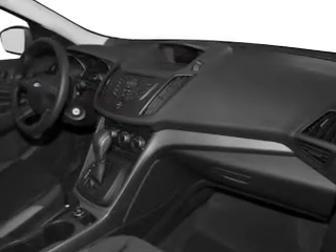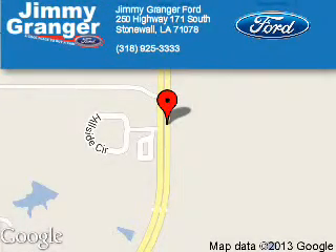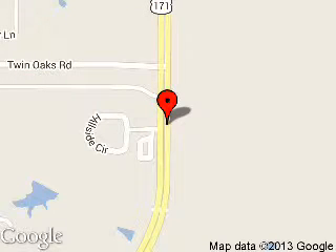Call or click to contact us. Jimmy Granger Ford is dedicated to doing everything possible to ensure that the experience you have selecting your next vehicle is a pleasant one. We are located at 250 Highway 171 South, Stonewall, Louisiana, 71078.